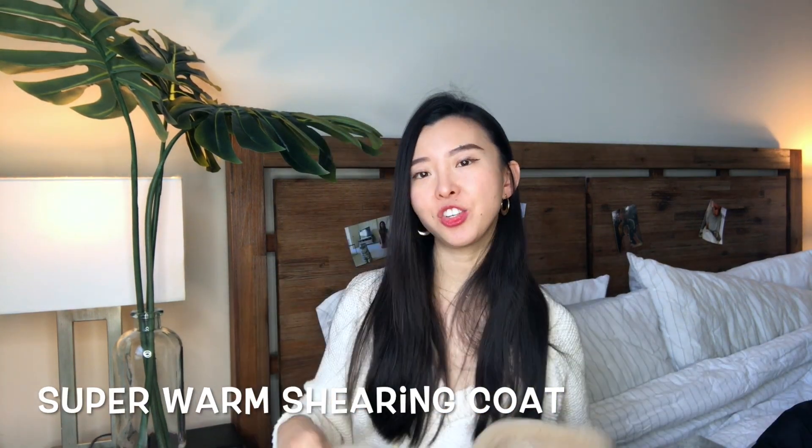I will definitely leave a link for this jacket in the description below, and I will also leave some alternatives if you find it hard to purchase stuff from Taobao. The last but not least coat of today is this shearling coat.